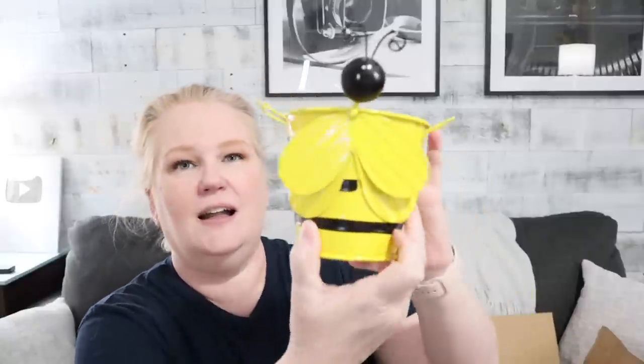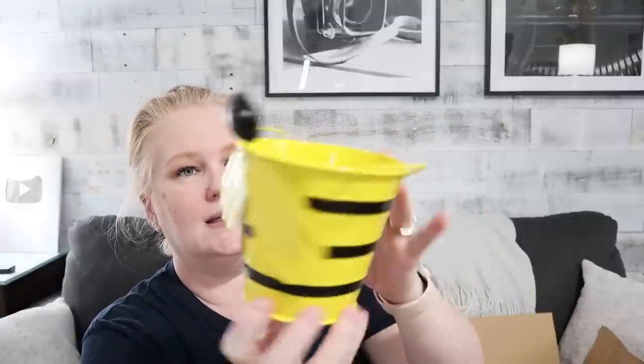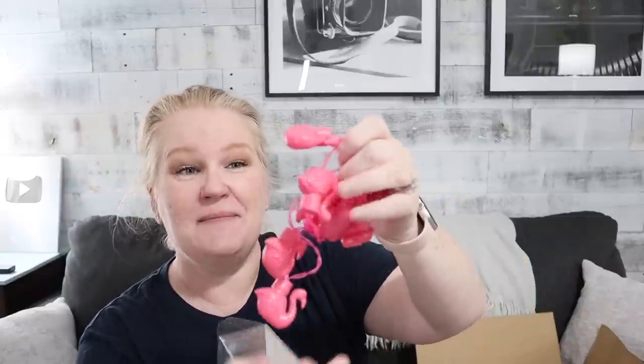Let's see what he sent me. First thing up — a little bumblebee bucket. Very good. Then a flamingo light-up necklace. Interesting.